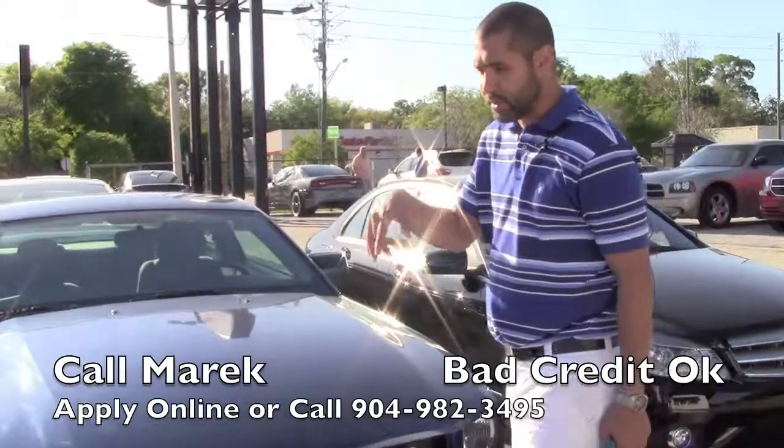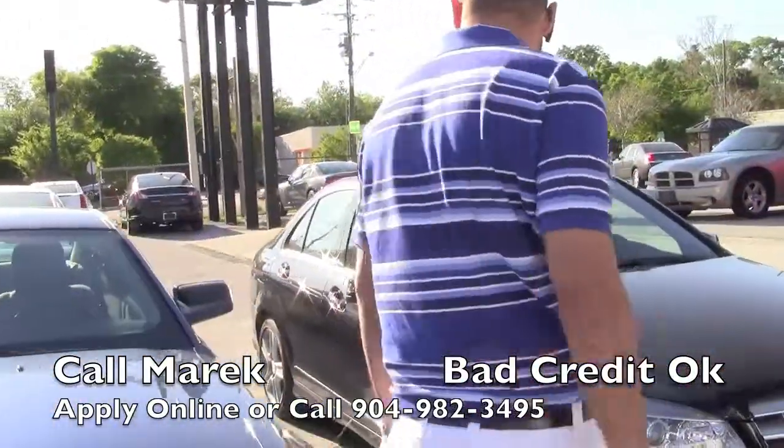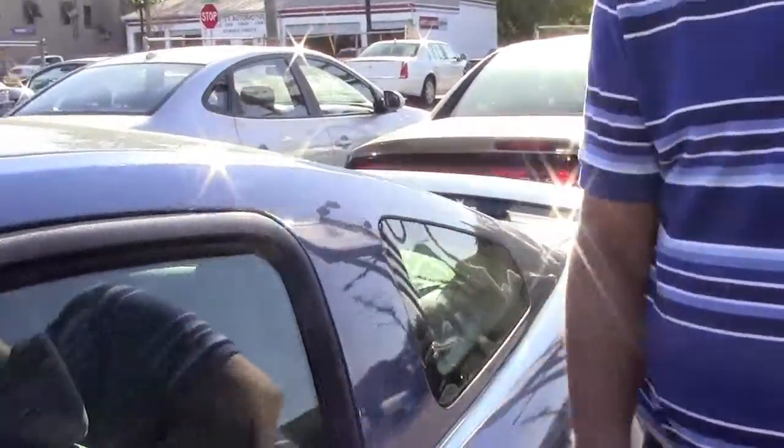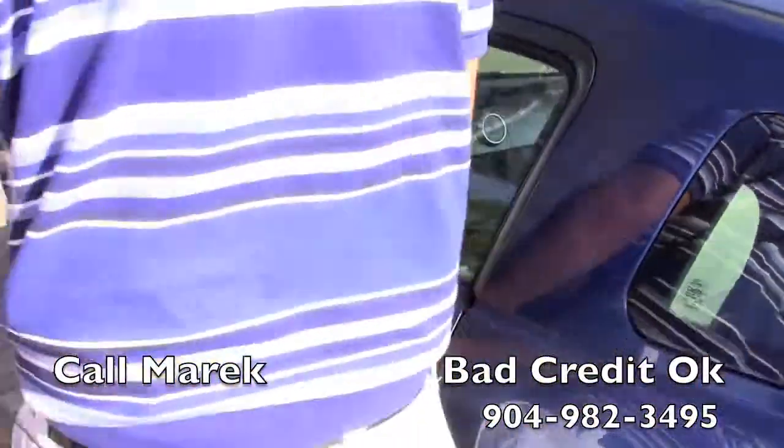We'll do a little walk-around on this. Real pretty color, and again, this is an inexpensive car. Also it's a stick shift, which is pretty cool for being a sports car.